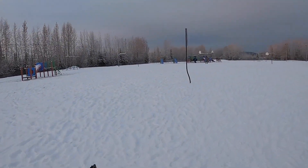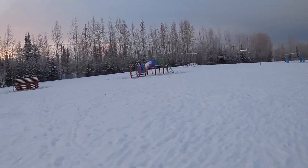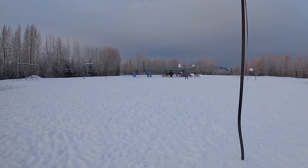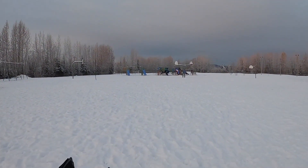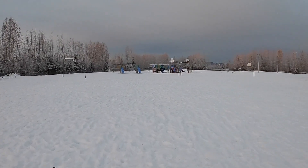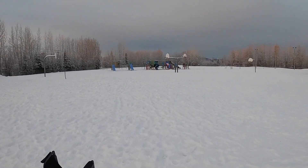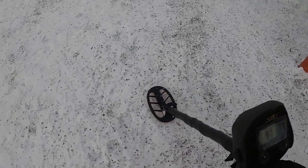This is a fairly small playground, but I found a lot of good things here. I think I was at this playground when it was like 50-something below with the windchill, so good memories here. I just ground balanced my Time Ranger and I had to turn the sensitivity way down because there's a lot of electrical interference here. Let me turn it down about halfway and it looks fine. Alright, let's see what we can find.